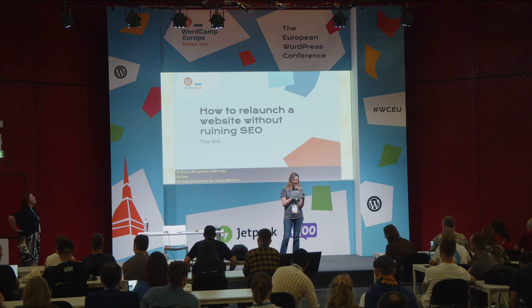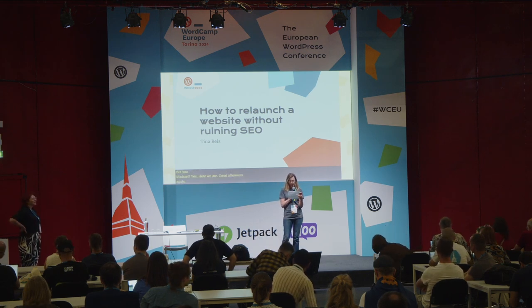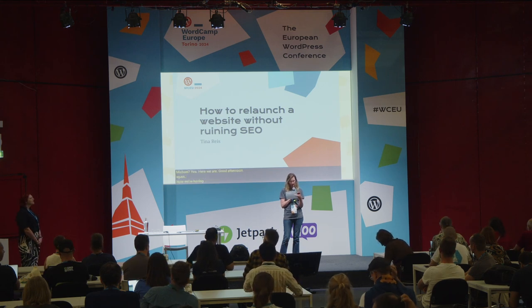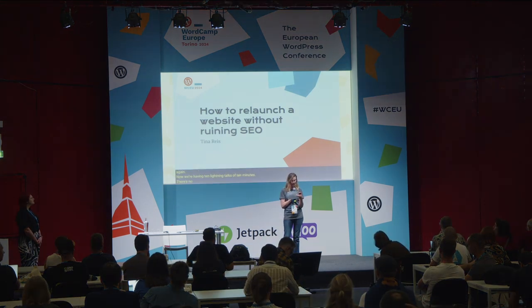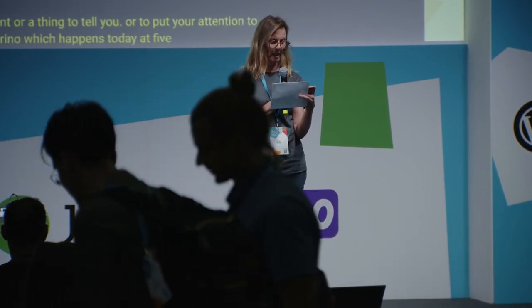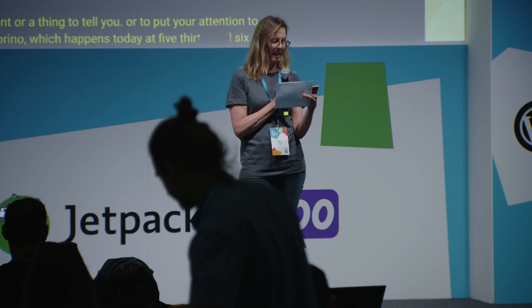Good afternoon again. Now we're having 10 lightning talks of 10 minutes — there's no time for Q&A. First, I have an announcement: there's a walking tour of Torino today at 5:30 till 6:30. It's part of the wellness track. Meeting point is Piazza Castello. You can find all the details on the website.